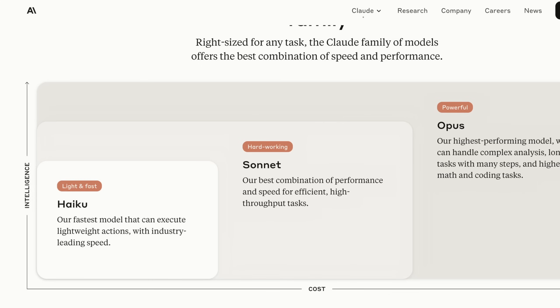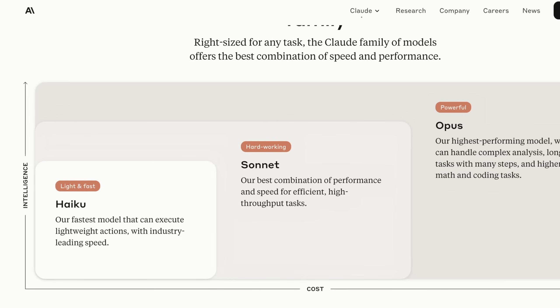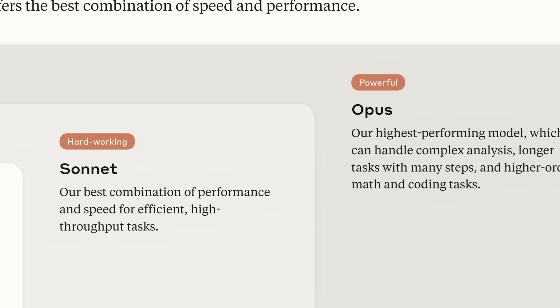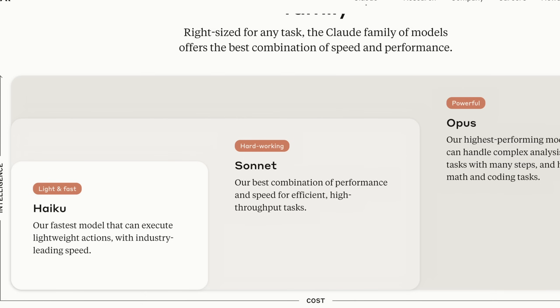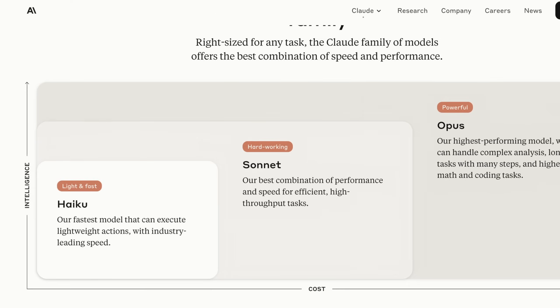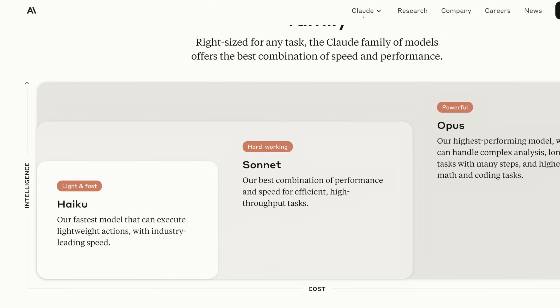There's Sonnet, which is generally available for everyone — and we're going to test this in just a bit. And then there's Opus, which is their most powerful, has the largest context window, and is really what I've used the most for my own work. What they updated today was the latest version of Sonnet, so we actually have to wait and see what Claude 3.5 Opus looks like. Based on using this model, I'm pretty encouraged about what that performance will look like.